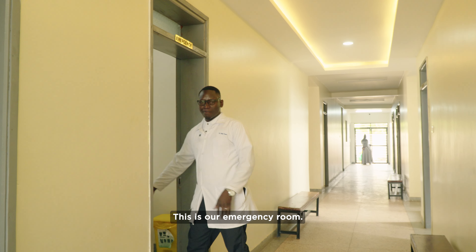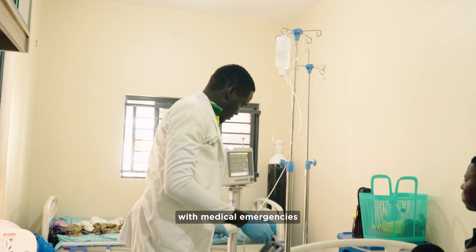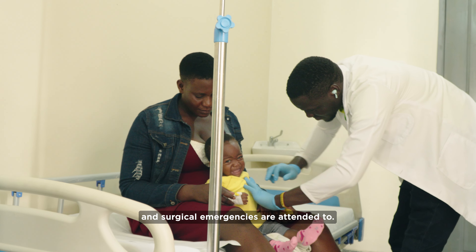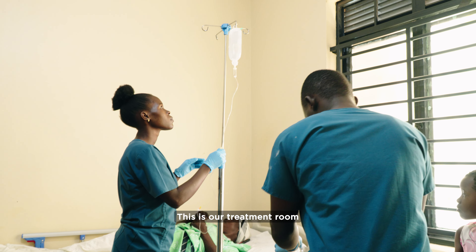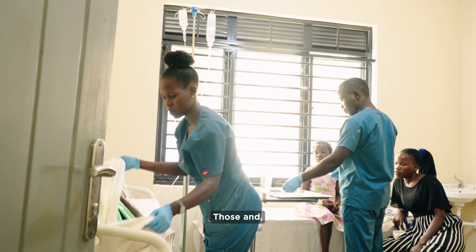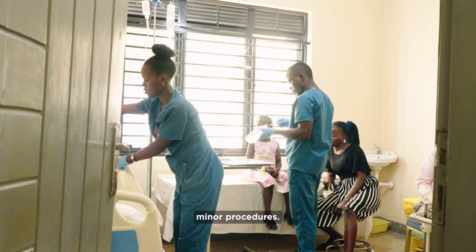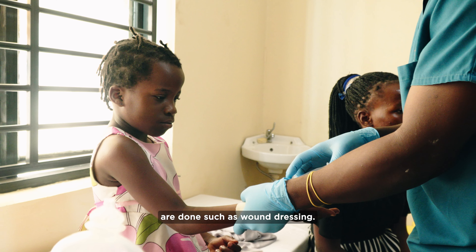This is our emergency room, where patients with medical emergencies and surgical emergencies are attended to. This is our treatment room, where patients receive their treatment — those who need different minor procedures. This is the same room where such procedures are done, such as wound dressing.